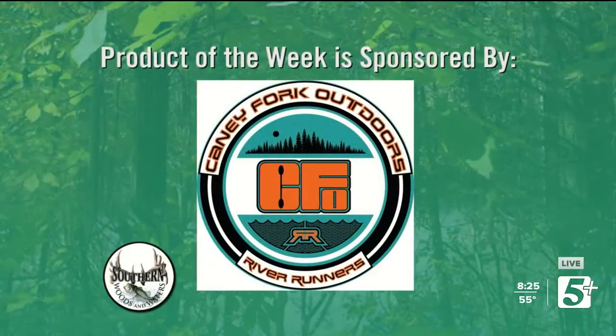Let's go on over and do this week's product of the week. This week's product of the week is being sponsored by Caney Fork Outdoors. You guys can find them at CFOutdoors.com, or get off at the Center Hill Dam exit, go to the bottom of the hill and take a right — you'll find them at the Big Rock Market. Stop in there and let them get you outfitted with all your kayaking needs and get you a good lunch while you're there. Tell them thank you for everything they do for us here at the show.